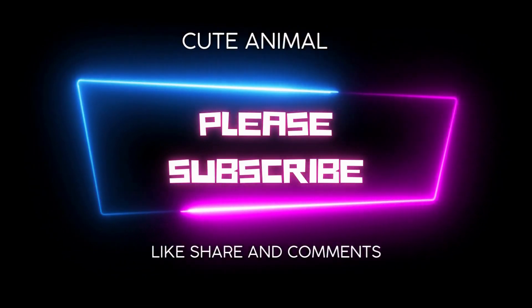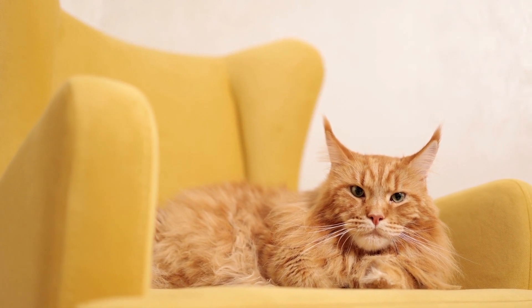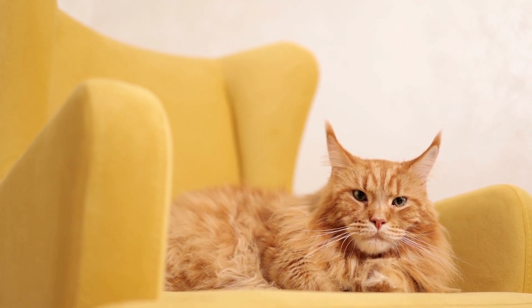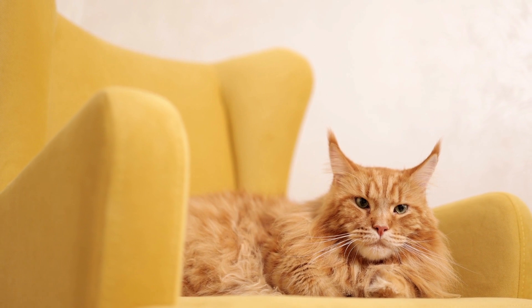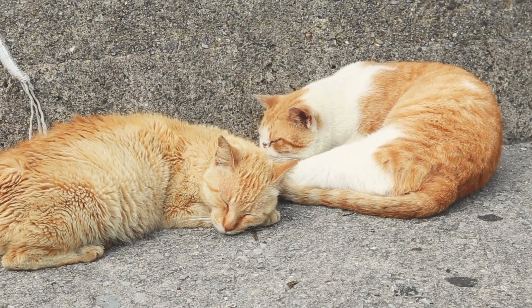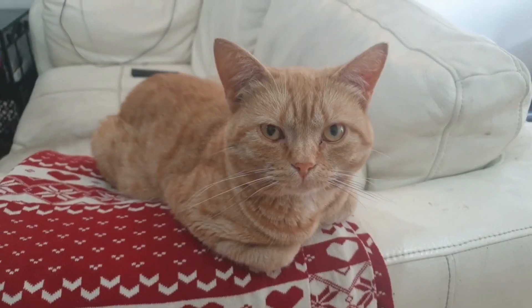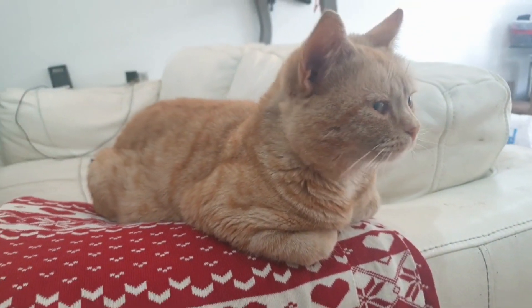The Selkirk Rex is a breed of cat with highly curled hair. Lifespan: 10 to 15 years. Height and weight: 6 to 15 pounds.